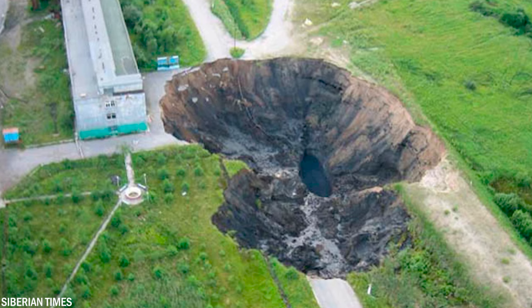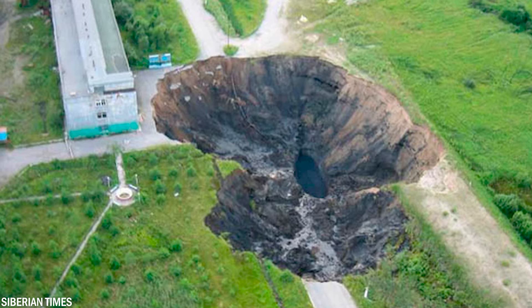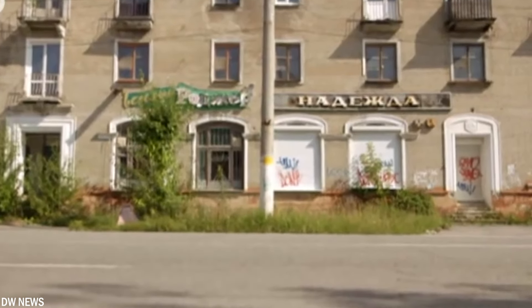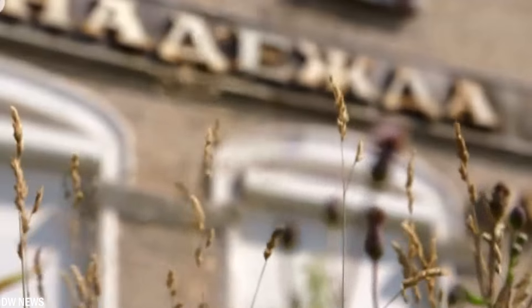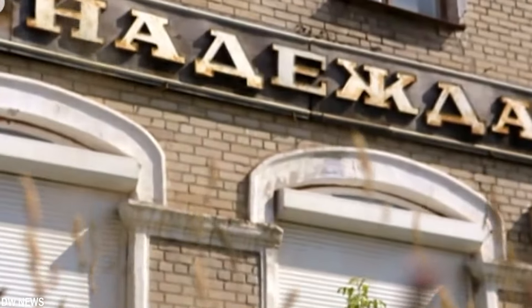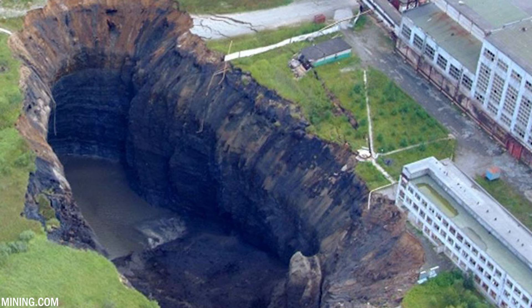The city now contends with several sinkholes, the largest nicknamed 'the Grandfather,' being nearly 1,312 feet or 400 meters wide and over 656 feet or 200 meters deep. This sinkhole poses a threat to the only railway line serving the potash mines, which produce about 10% of the world's potassium. Engineers have assured authorities no new sinkholes will form, but vigilant monitoring remains necessary. Approximately 12,000 residents have decided to leave for more stable ground.